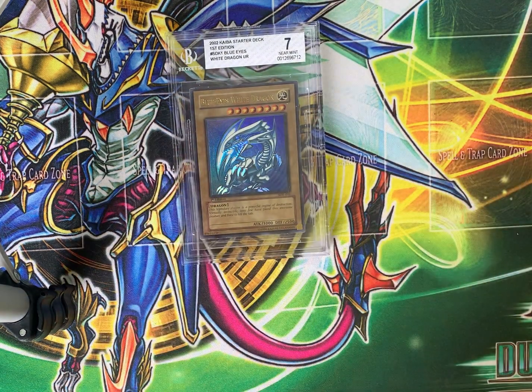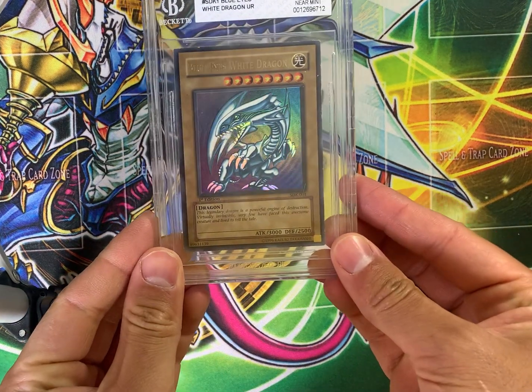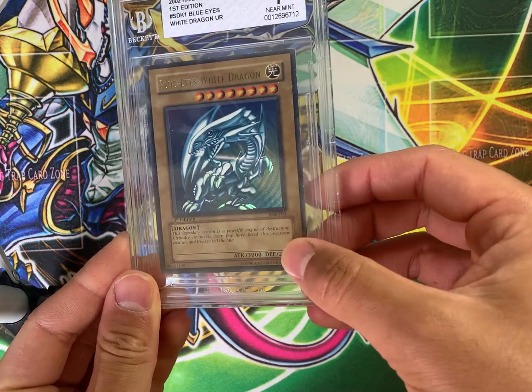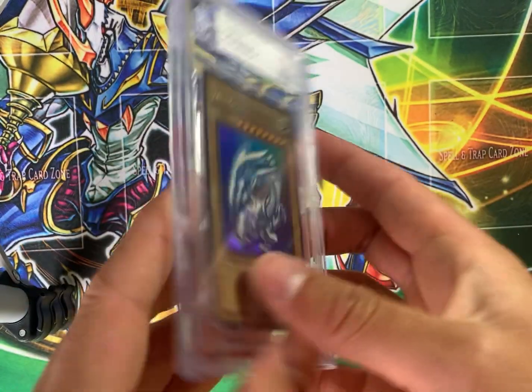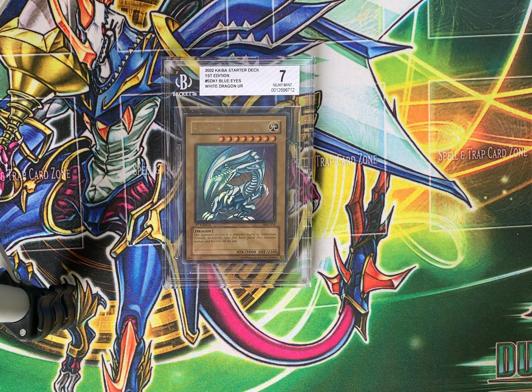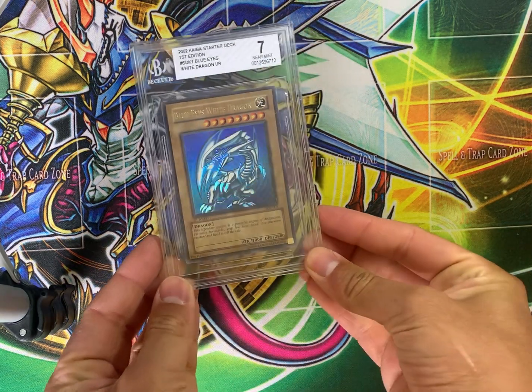Blue Eyes White Dragon in Beckett 7 condition. This is the North American print. As you can see, this card is beat up — there's a scratch here. It's got some damage on the back, but still an incredibly rare and desirable card. The Blue Eyes White Dragon from Starter Deck Kaiba, first edition. I'd estimate the value of this at about $1,942 Australian dollars.